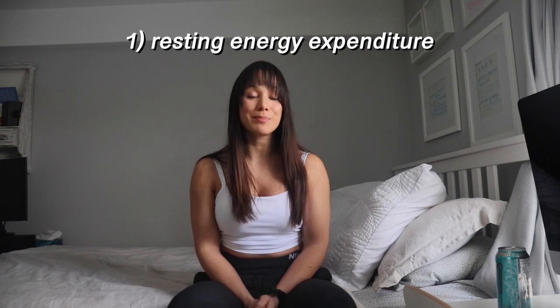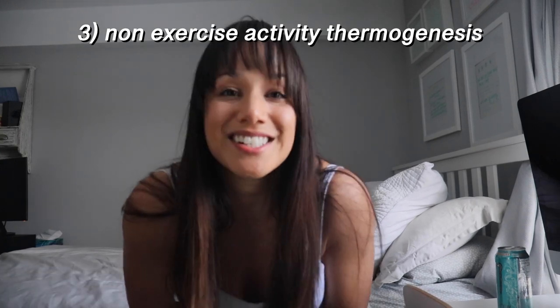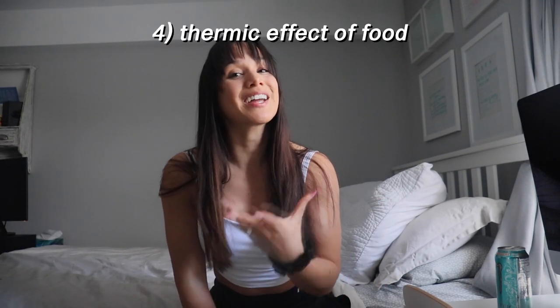In order for your body to lose fat, it has to be in a caloric deficit — consuming less calories than you're burning. There are four ways to burn calories throughout the day. One is through resting, called resting energy expenditure. Two is through working out — lifting weights, cardio, hikes, swimming, biking — called exercise activity thermogenesis. Three is through any non-exercise movement like tapping your leg or fidgeting, called non-exercise activity thermogenesis or NEAT. And four is through digesting your food, called the thermic effect of food.